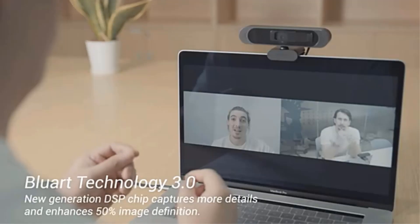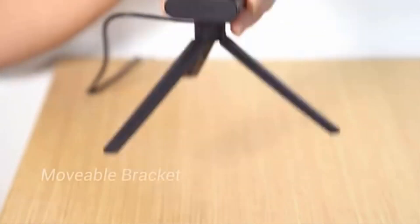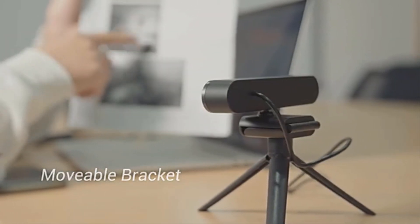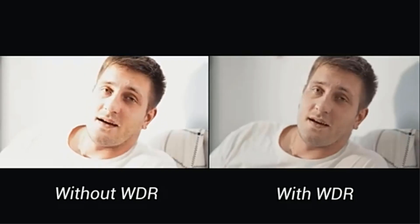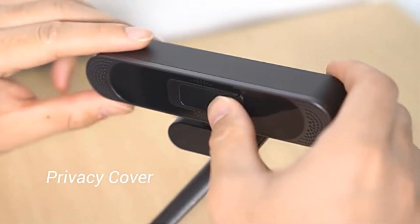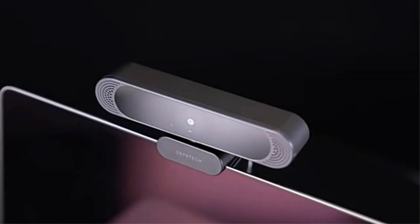Compatible with a wide range of operating systems and devices, including Windows, Mac OS, PCs, laptops, and desktop computers, this webcam is suitable for various video chatting and recording applications such as Skype, Zoom, and OBS. The Depstek 4K webcam is a versatile and user-friendly device that offers a superior video conferencing experience with its 4K resolution, auto focus feature, noise cancelling microphone, and easy plug-and-play setup.